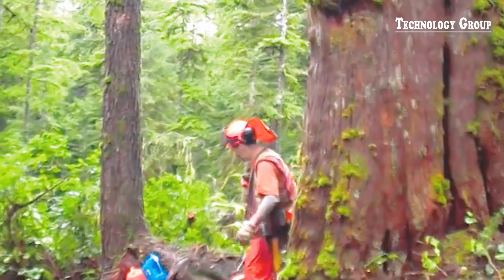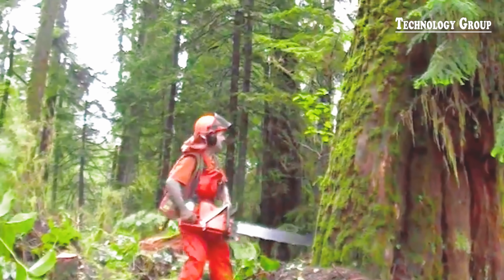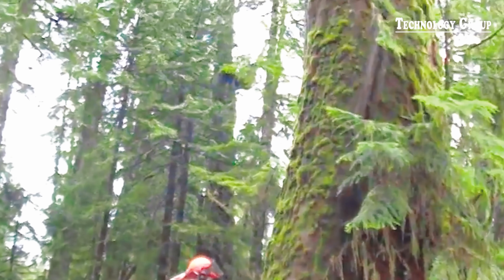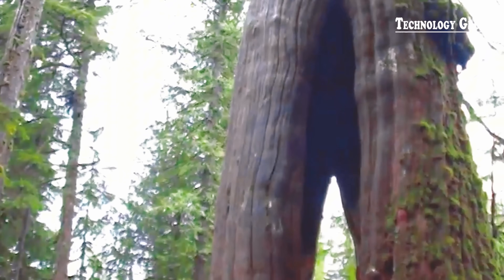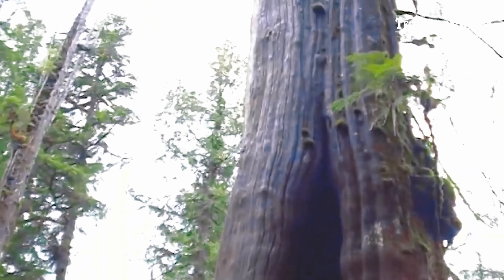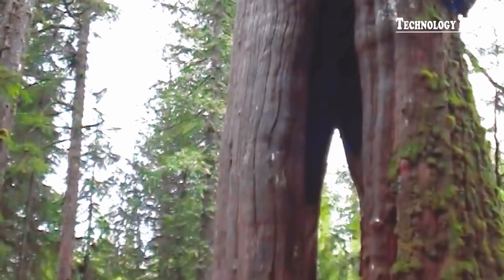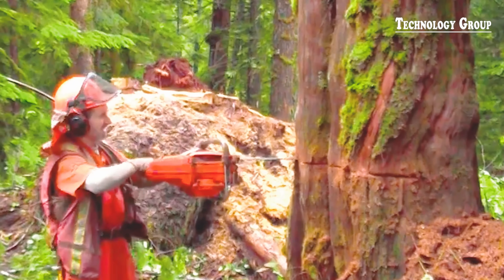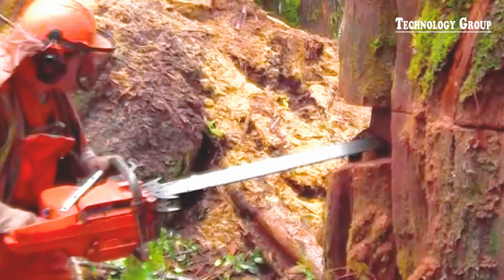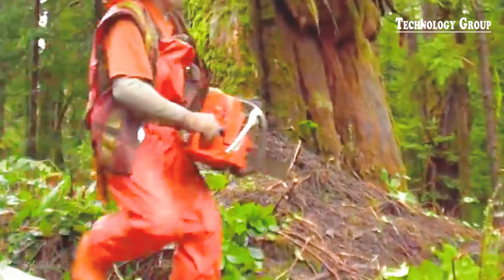Have you ever watched a logger at work? They can measure the size of a tree as if they were reading its mind, knowing exactly where it will fall, keeping themselves and everyone else on the team out of harm's way. That's the skill.